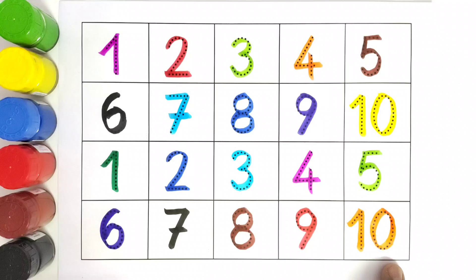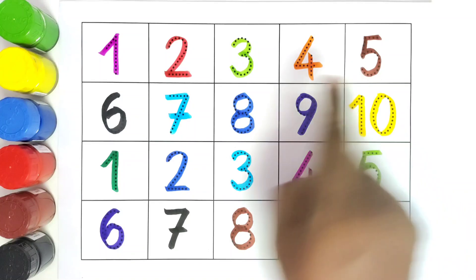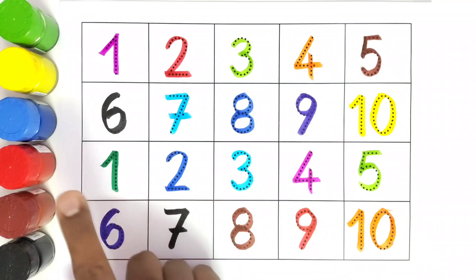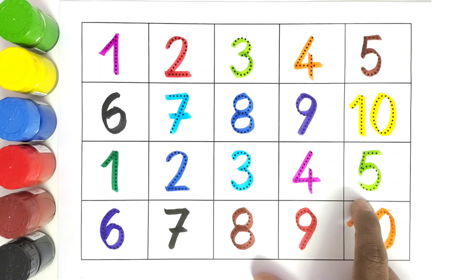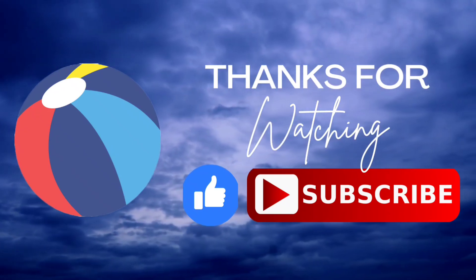I hope you liked coloring all these numbers. We will start to read once again: one, two, three, four, five, six, seven, eight, nine, ten. One, two, three, four, five, six, seven, eight, nine, ten. Thank you kids for coloring these numbers with me. I hope you liked it. Like and subscribe. Bye bye, see you in the next video!